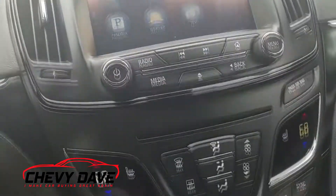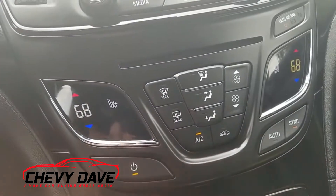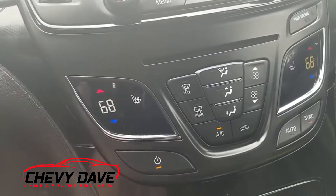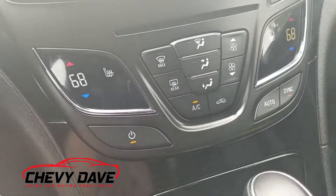Down here are your climate controls. It does have heated seats as well. It's dual zone, so you can sync the driver and passenger side or keep them separate — so you don't have one person freezing or sweating to death while the other is comfortable.